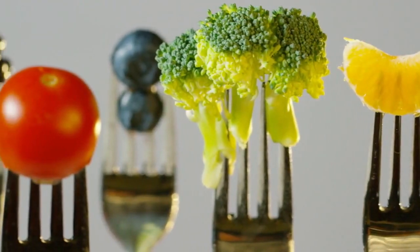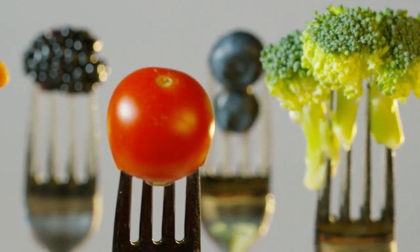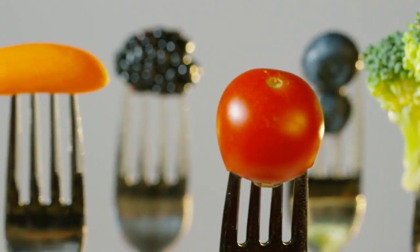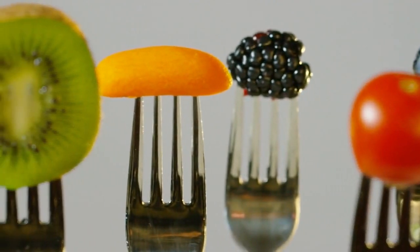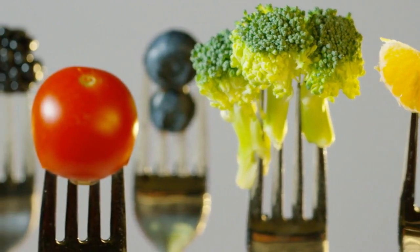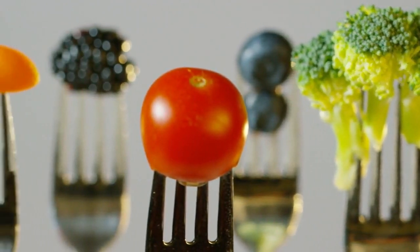Understanding calories and macronutrients. Calories are units of energy derived from the foods we consume. To lose fat, you need to create a calorie deficit by consuming fewer calories than your body expends. However, the quality of calories matters too. Focus on macronutrients — protein, carbohydrates, and fats — to ensure your body gets the right nutrients while reducing calories.